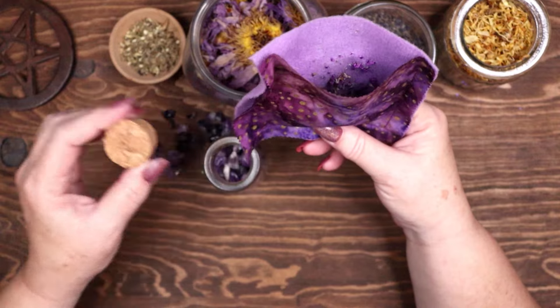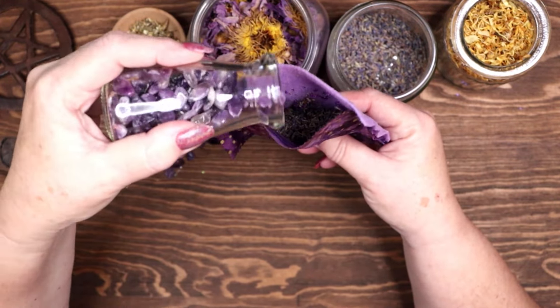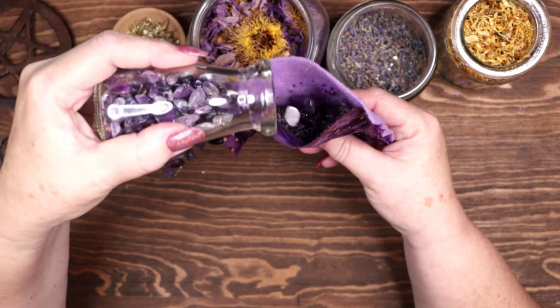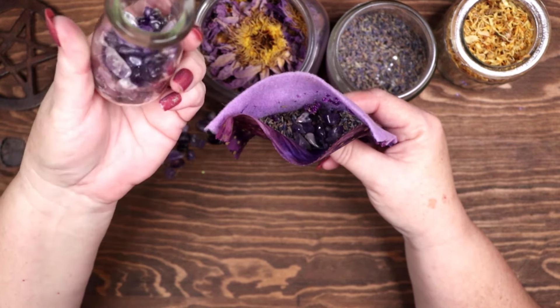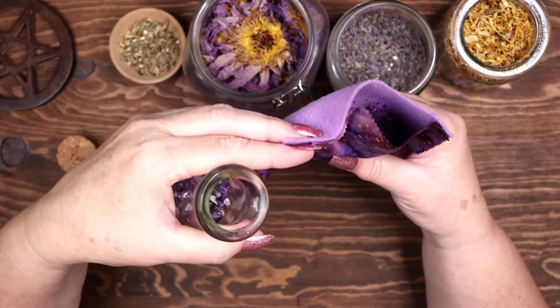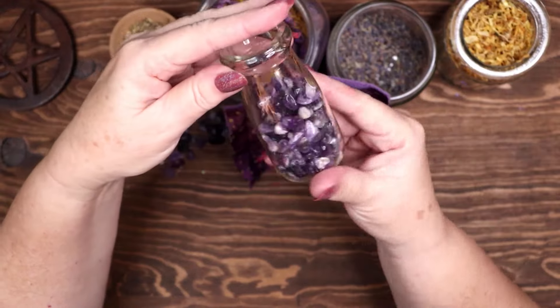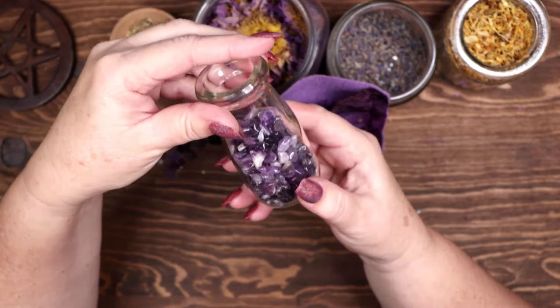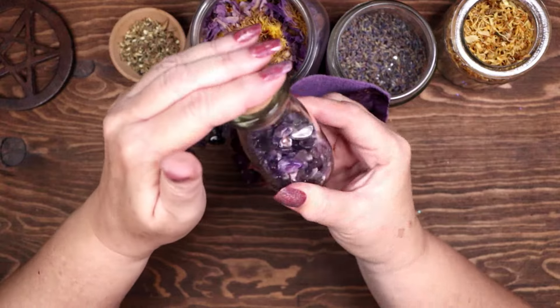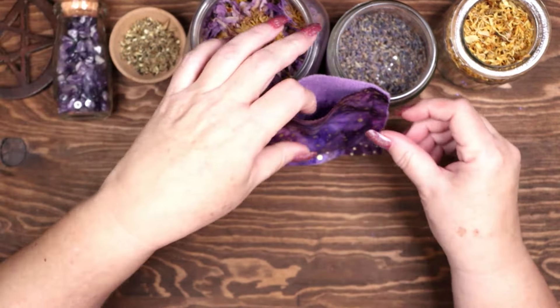Next I am adding pieces of amethyst gemstones. Healers have been using amethyst to increase their psychic abilities and intuition for centuries. It eases stress, soothes irritability, and balances emotions, dispelling anger, fear, and anxiety. With its tranquilizing effect, it alleviates sadness and grief while fostering spiritual awareness and intuition.